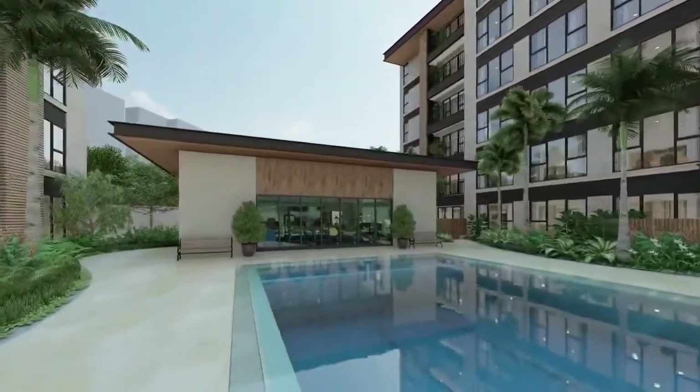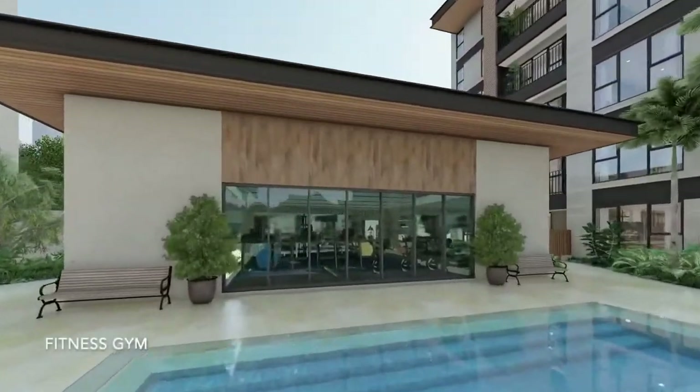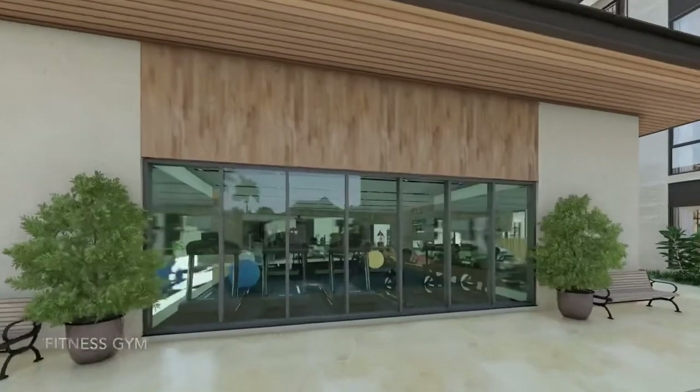Or you can work up a sweat at the amply furnished fitness gym that will satisfy even the most discerning fitness enthusiasts.